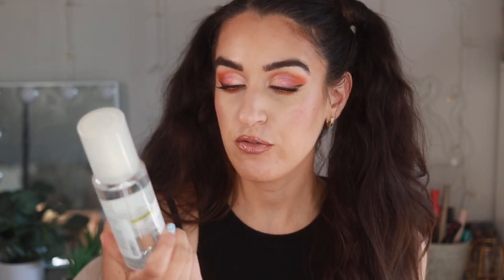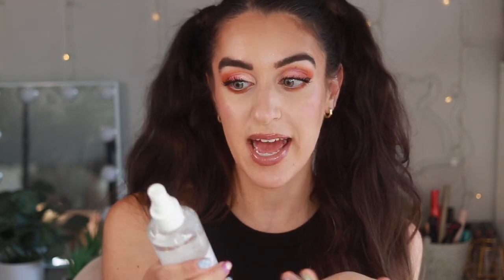I think this is going to be my fall nude lip! I'm finishing everything off with the Believe Beauty face toning mist I was telling you guys about — you get so much product, six fluid ounces, and it's only $3.50.